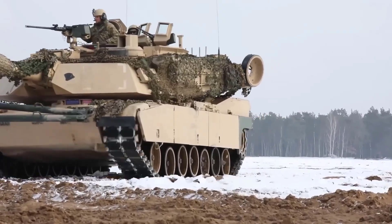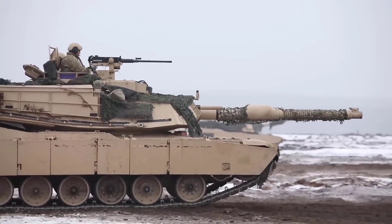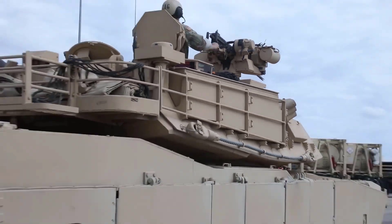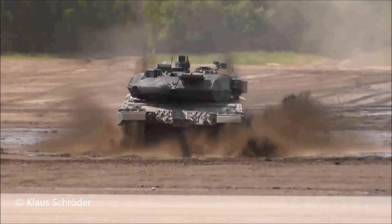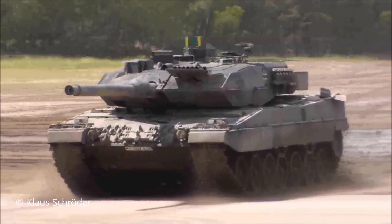Leopard 2 and Abrams M1 are two main battle tank types used by NATO member countries. Both tanks have a long history and extensive combat experience in various theaters of war. However, is there a significant difference between them in terms of strength and capability? This video will attempt to answer that question by comparing several important aspects of both tanks.